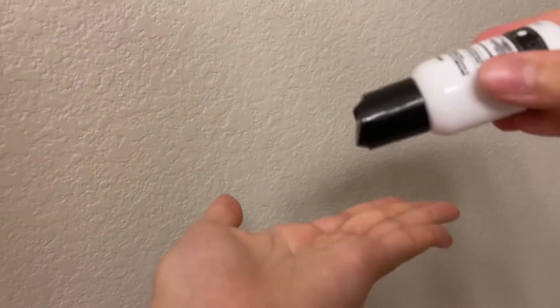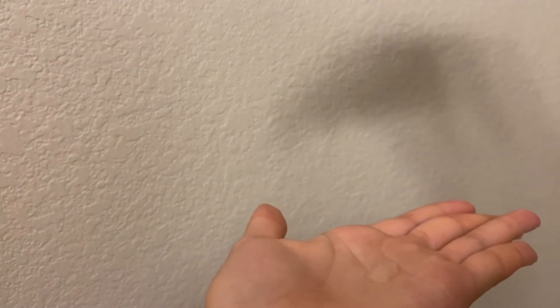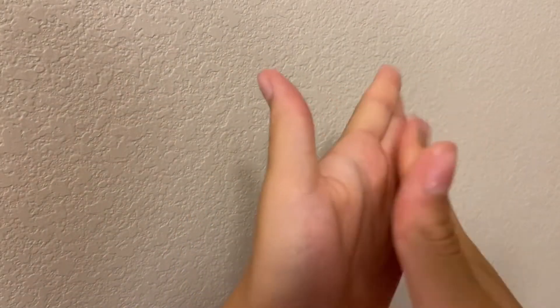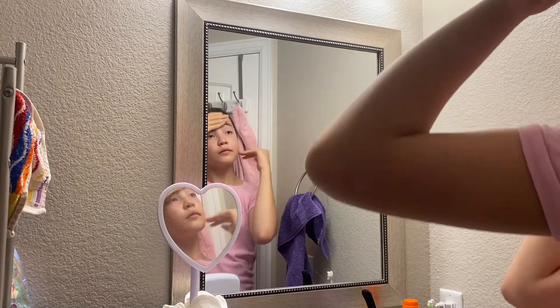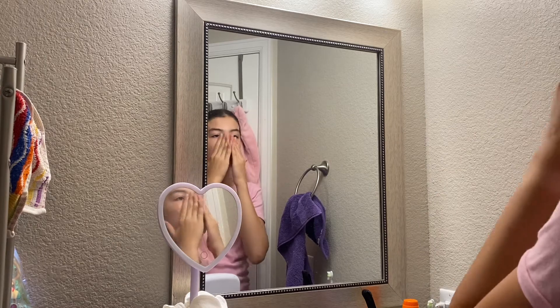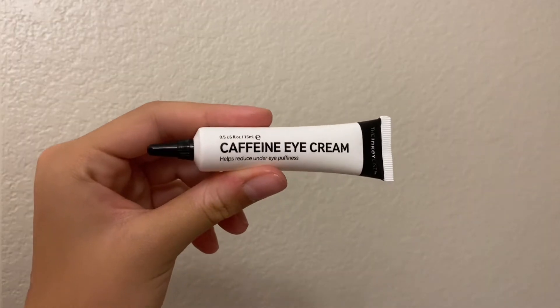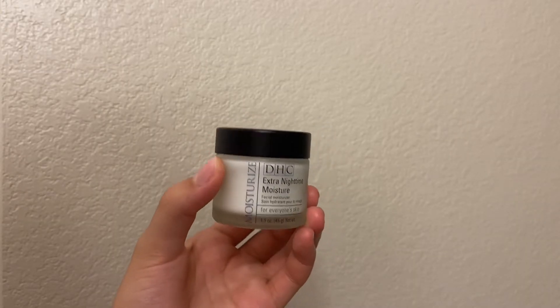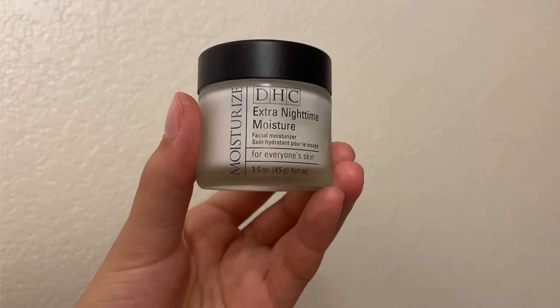I'm a big hydration girl — I love my Inkey List hyaluronic acid. Hyaluronic acid is my BFF; I love hydration on my skin. It's definitely a much-loved part of my routine, especially since I'm out in the sun a lot. I've also been trying out a new more affordable eye cream: the caffeine eye cream from The Inkey List. It's got so many nice benefits while being super affordable, and it's definitely one to add to the list.